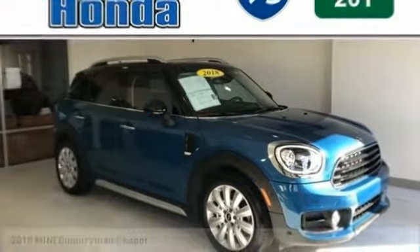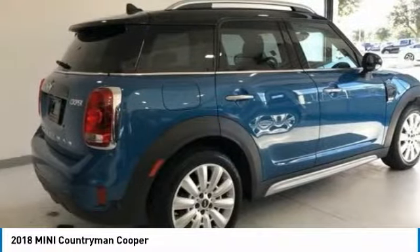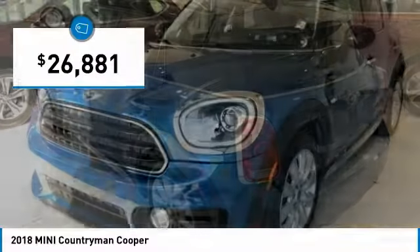Make a great choice today with the 2018 Countryman. The Countryman is a bright idea — four doors, more interior space, and positioning that evokes the rally heritage of the original Mini. And is priced below $30,000.